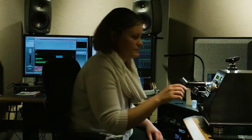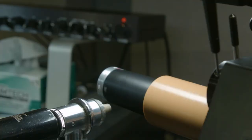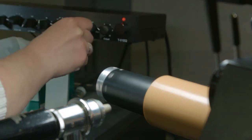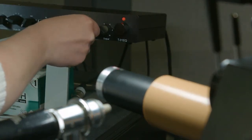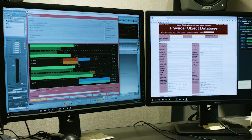We have a good idea of what is in these collections, but we don't know exactly what's in them yet. There could be languages, there could be songs, there could be significant things that have been overlooked or maybe never even heard since they were recorded. It's really a special thing to be able to hear these recordings and also make them accessible to everyone else.